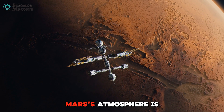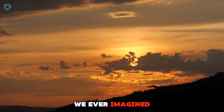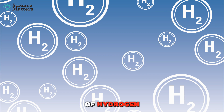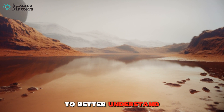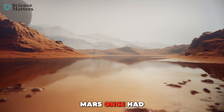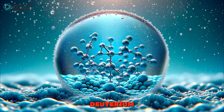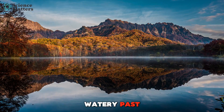It turns out, Mars' atmosphere is far more dynamic and turbulent than we ever imagined. By measuring the current escape rate of hydrogen and deuterium, scientists can now extrapolate backwards to better understand how much water Mars once had. And as more hydrogen escapes than deuterium, the ratio of these atoms today gives us a clue to the planet's ancient watery past.